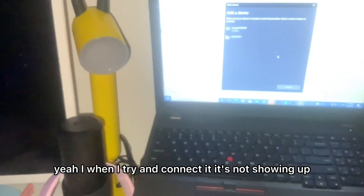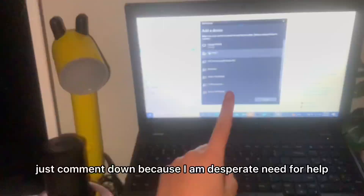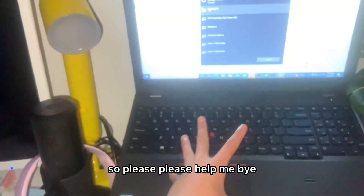When I try and connect it, it's not showing up, and I constantly need help right now. So if you know what to do, just comment down, because I'm desperate and in need of help. Please help me.